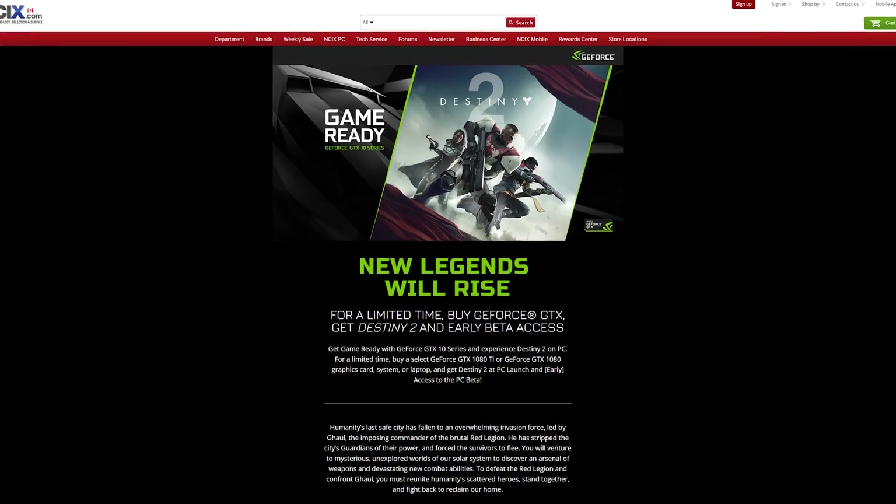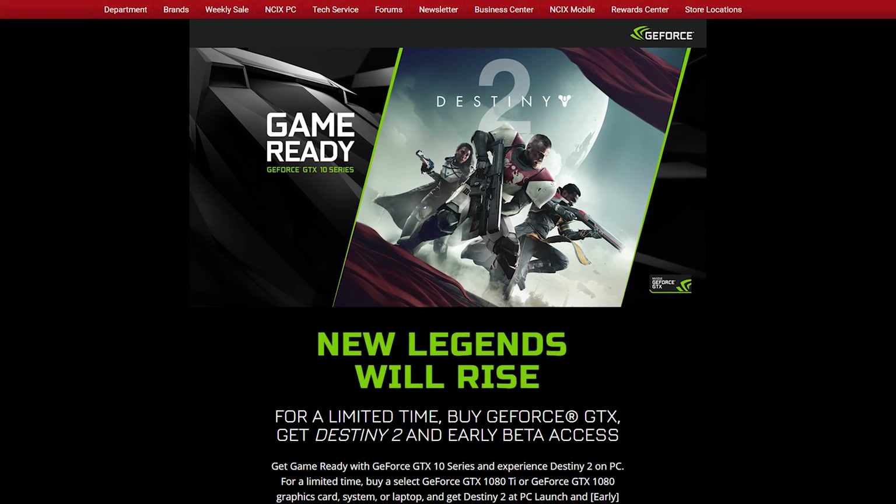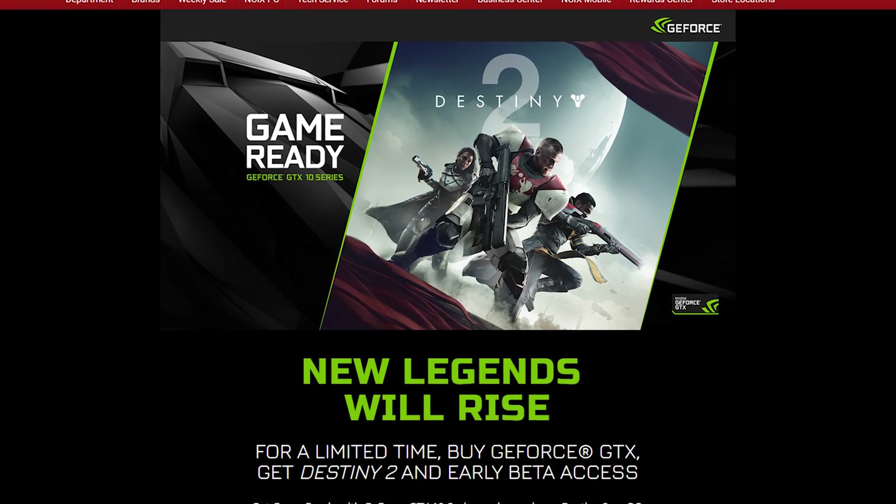I'm not sure what to expect when Destiny 2 launches on PC, to be honest, but I do know that Bungie did a heck of a job with the Halo games, and I loved those, so maybe I'll give it a chance. And hey, if you're in the market for a GPU, for a limited time, buy select GeForce GTX graphics cards and laptops and get early beta access to Destiny 2 on PC. You can be a blue guy in the game — I think it's one of the only games you can be a blue guy. Click the button in the corner or the link in the description for details.